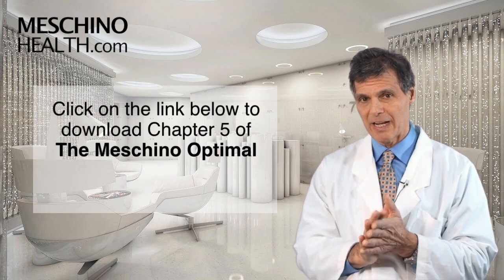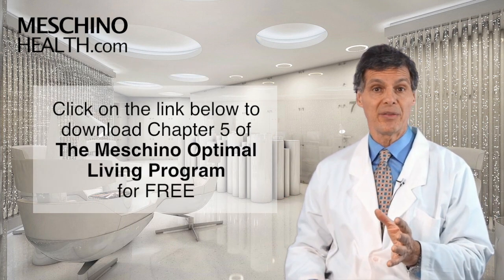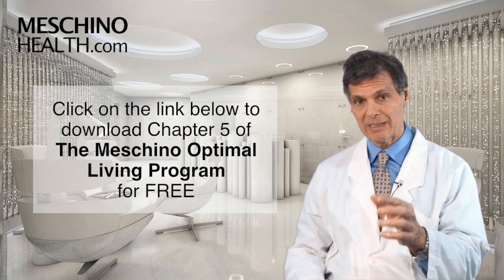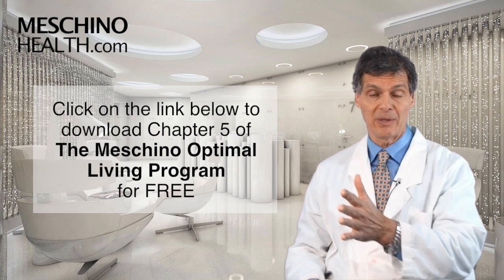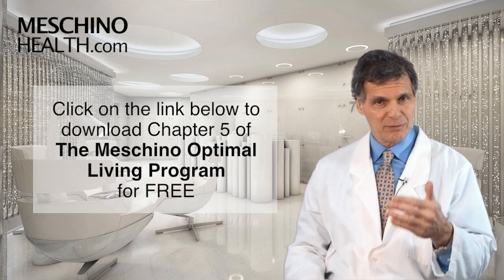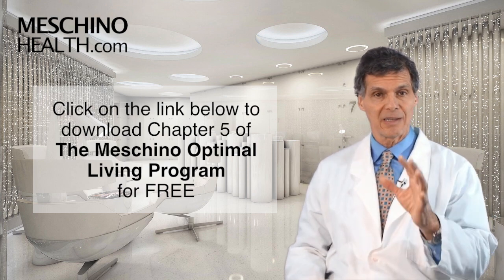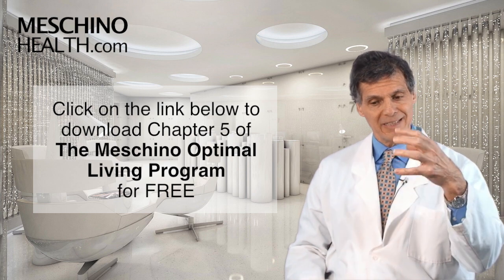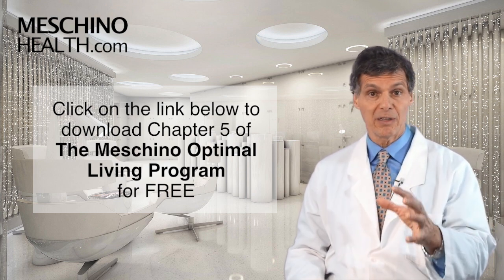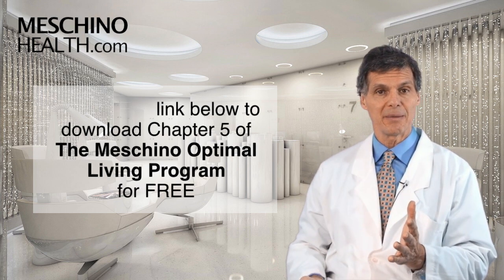It's all explained in chapter 5 of my book, The Machino Optimal Living Program: Seven Steps to a Healthy, Fit, Age-Resistant Body. You can download the chapter for free by clicking the link below. Because CoQ10 deficiency eventually affects everyone as they get older, this is information that everyone should have access to. If you take the right amount of CoQ10 and Hawthorn, it'll reduce your risk of congestive heart failure, high blood pressure, and some other heart ailments.